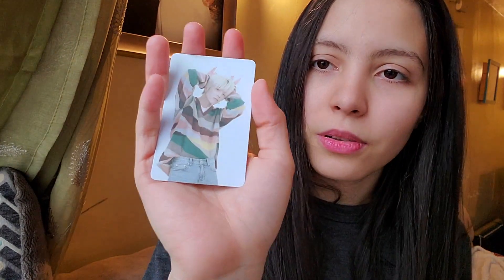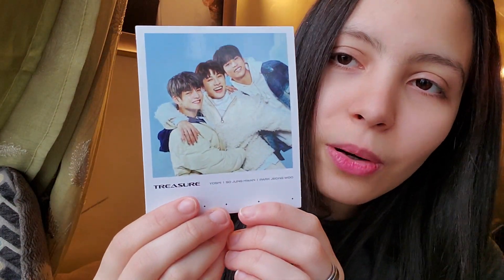I almost never get Yoshi but when I do I'm so happy because I don't have to collect him anymore. Then I got Junkyu — I always get his photocards, probably up for trade, but he looks so cute. For the first press I got Asahi, and for the polaroid — so pretty — I'll collect all four. I got Yoshi, Junghwan, and Youngoon for the polaroid. This first album was already lucky — baby Jedam and Yoshi!